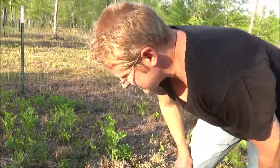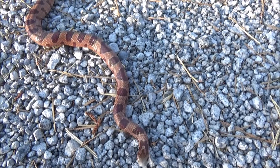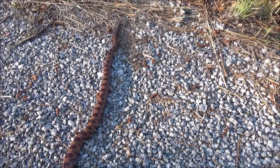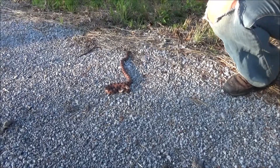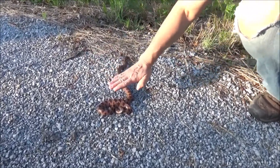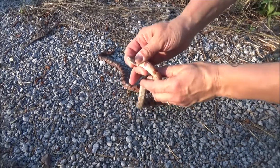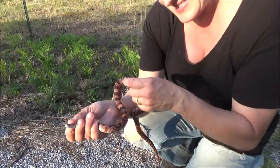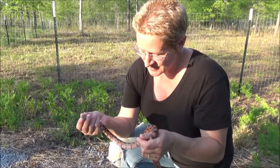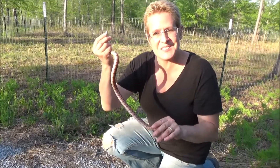Oh my goodness! So this is the second snake in about five minutes' time. This is a corn snake — I'm going to try and grab it here without getting bit. So beautiful. Look at the colors. Another constrictor, just like the yellow rat snake.